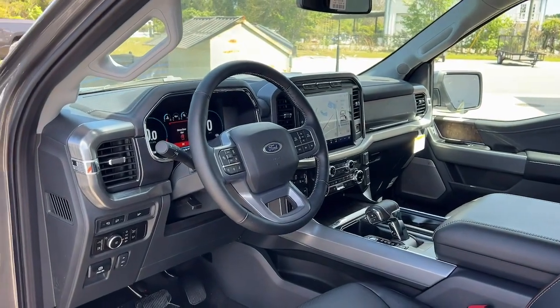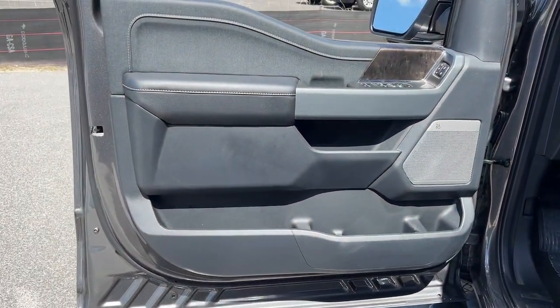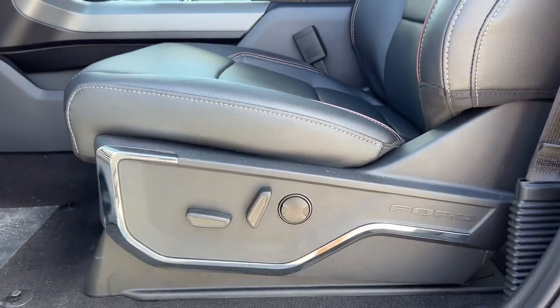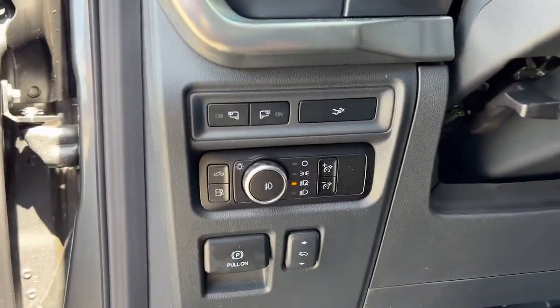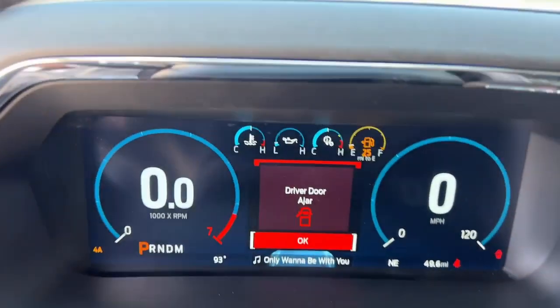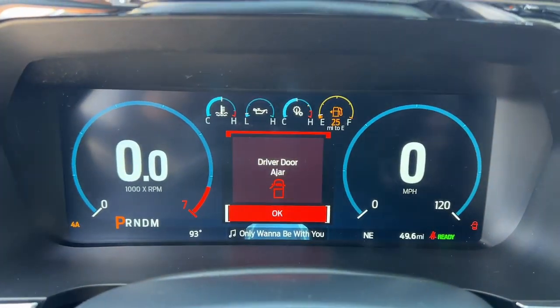The following are some of this vehicle's highlighted options: keyless entry, navigation system, heated mirrors, fog lamps, power passenger seat, chrome wheels, 4x4, satellite radio, premium sound system, and electronic stability control.